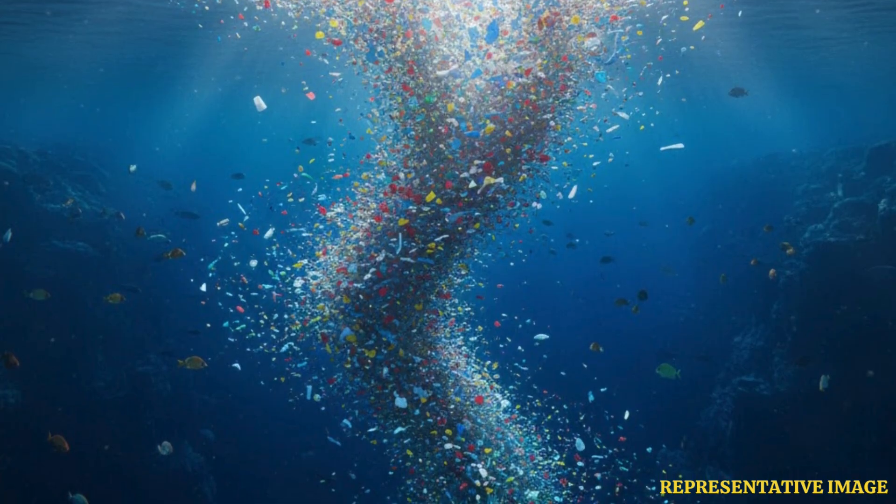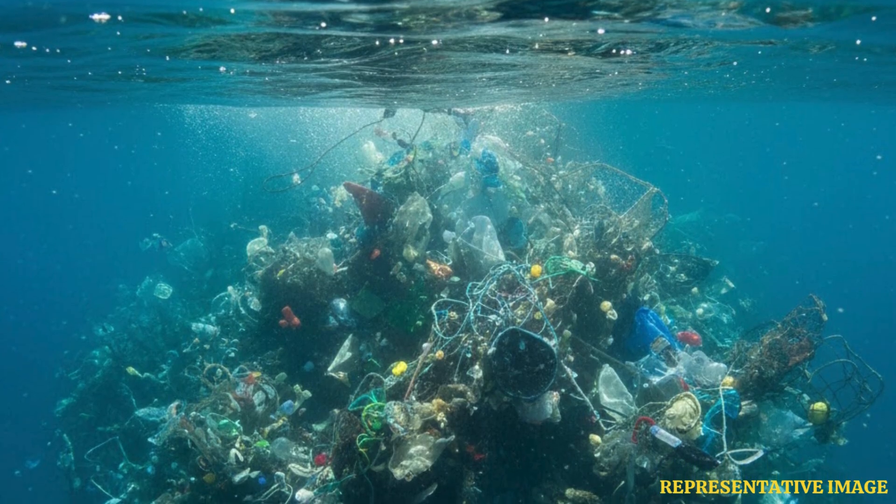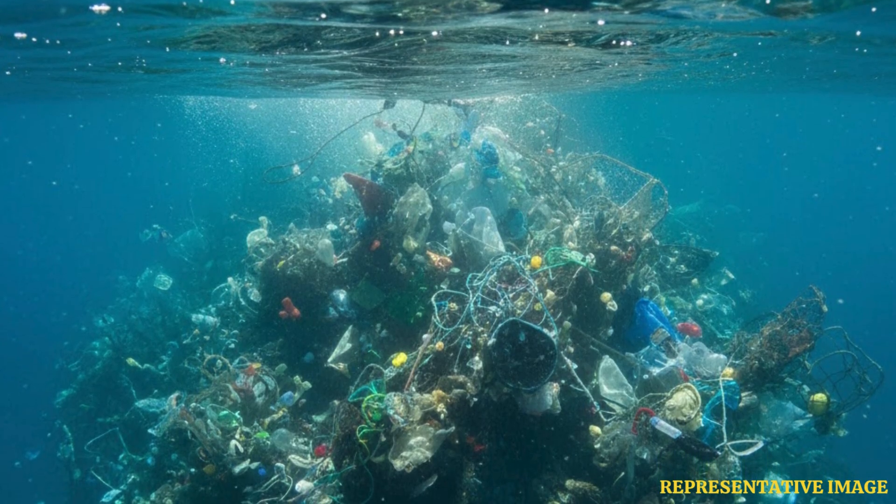According to NASA, over 8 million tons of microplastics flow into the world's oceans every year. A group of scientists carried out research to understand how this pollutant moves in the waters. In previous studies, experts used satellites that are part of the Cyclone Global Navigation Satellite System to track the movement of microplastics across Earth.